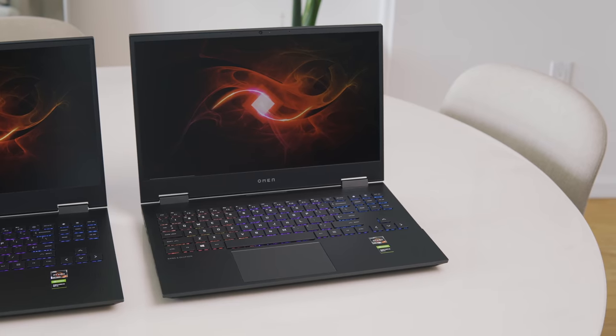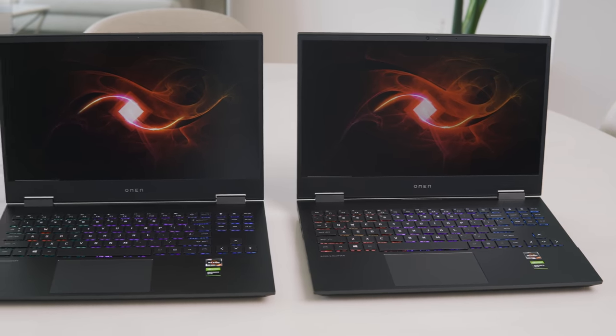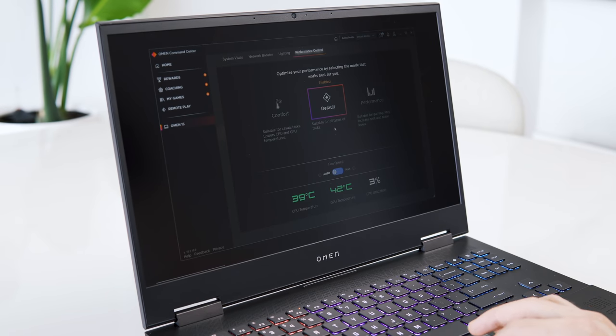I didn't do extensive battery tests, but I was getting about 4 hours with the screen slightly dimmed while writing this review. This kind of makes sense as the battery isn't the largest at 69Wh. Note that if you unplug the power, the screen dims and colors become a little flatter — you can fix this by turning off Very Bright in the AMD Radeon software. On battery in performance mode, the laptop was throttled to 20W of power running at 2.6GHz. However, on occasion when I pulled out the power cable and it switched to Windows Better Battery mode, I saw the CPU hitting 3.9GHz on all cores, so there must be a way to run it at full power.